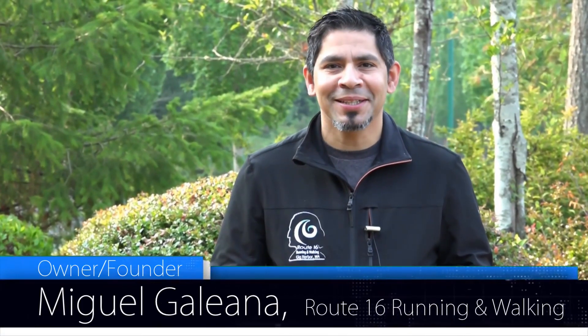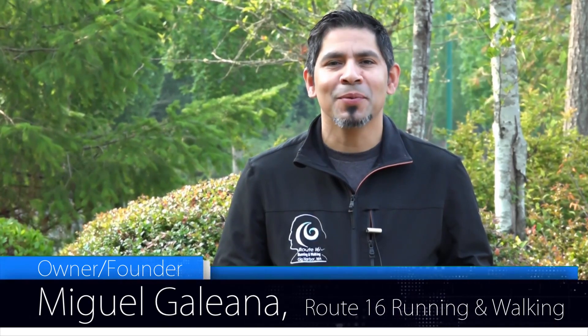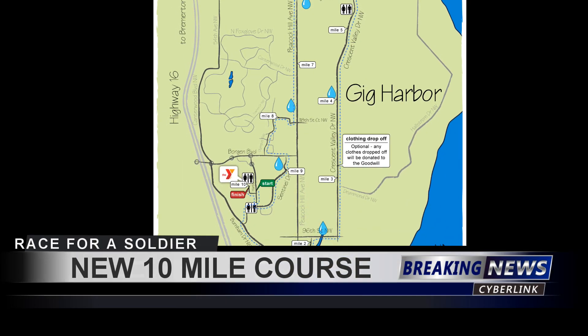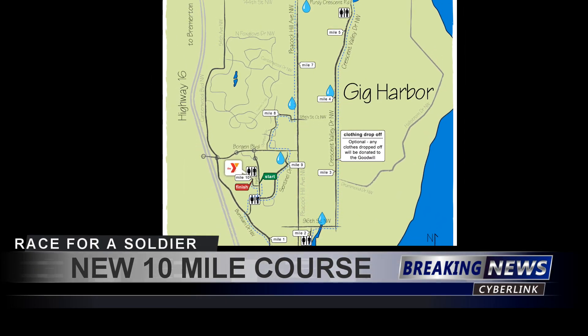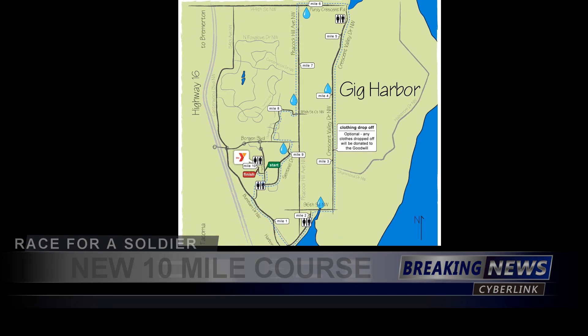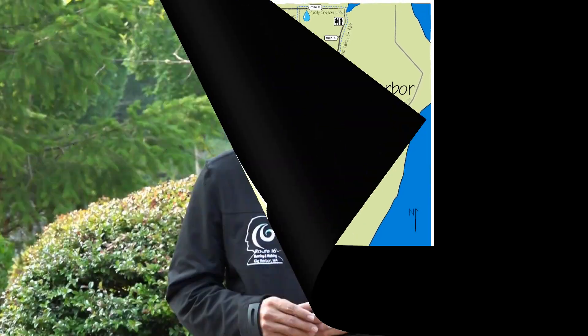Welcome back everyone. My name is Miguel Galliano, owner and founder of Route 16 Running and Walking, proud sponsor of Permission to Start Dreaming and the Race for a Soldier. Today we're going to take a look at the brand new 10-mile course. It starts here in front of the Tom Taylor YMCA in Gig Harbor, Washington. Please pay attention to the video coming soon and we'll follow through the course so you can get a lot more detail on how it looks and the new changes. We'll see you out on the road and thank you for participating this year.